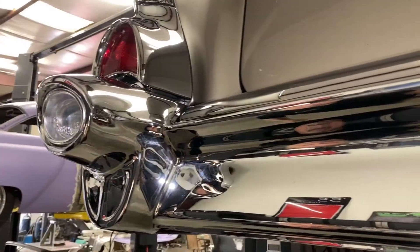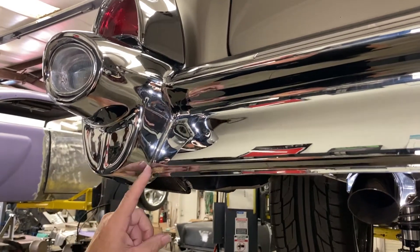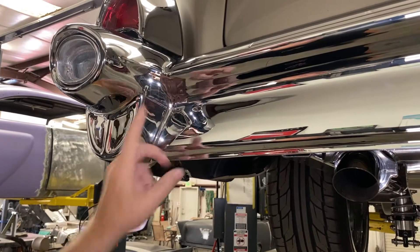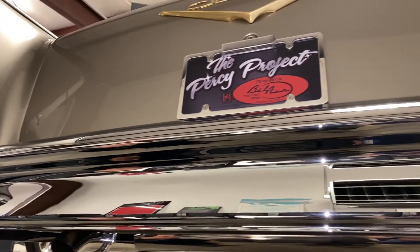The rear bumper we had to fabricate and hand-fit to the car. We also took, in one piece, the bumper ends to the center piece, and this smoothed all the bumper bolt holes. We also smoothed in the original license plate light for a real clean look.